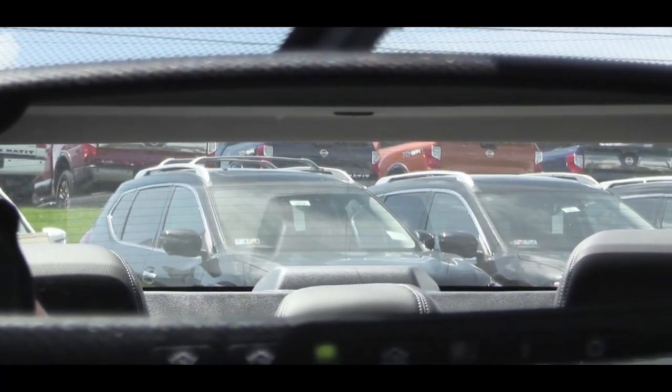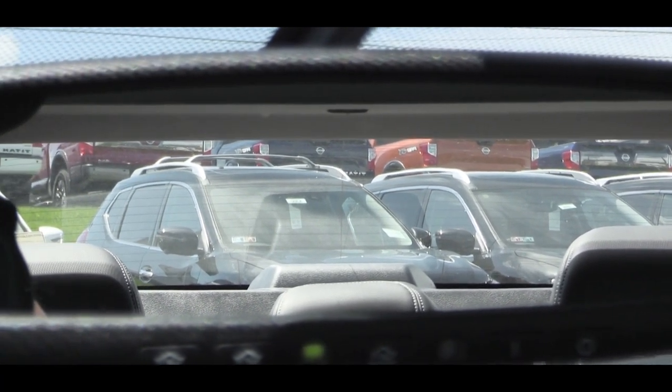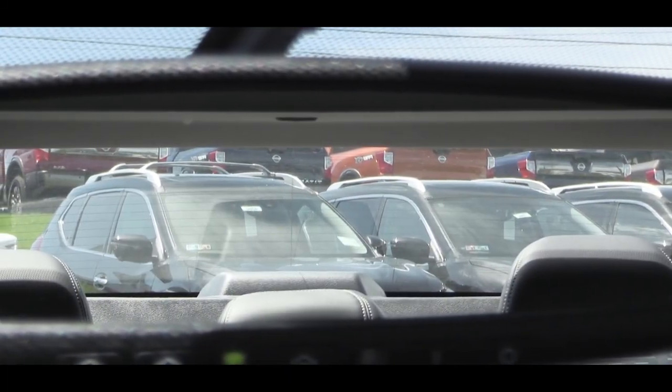Touching on visibility — the Maxima does have a more sloped roofline in the back, but don't be worried about rear visibility; I can see perfectly fine out the back. Another thing I like is that the rear headrests tuck into the seats, so if you don't have rear passengers they won't obstruct your rear visibility. No issues with visibility overall.